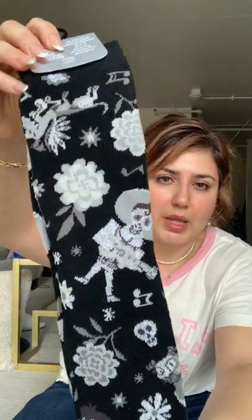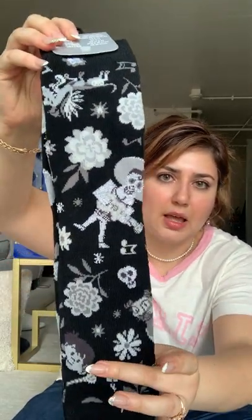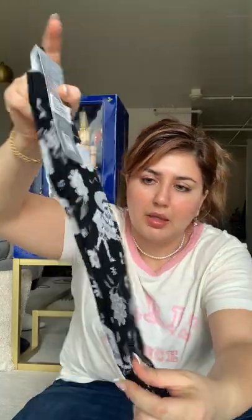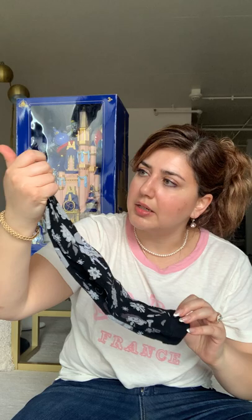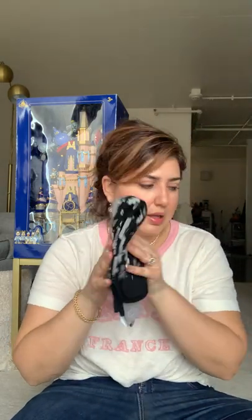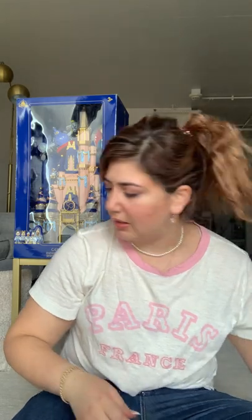Some other things I got: coming off the Pirates of the Caribbean ride at the Magic Kingdom, they had these socks. I got these Coco socks — Miguel socks — which are really cute and sparkly. I bought them for my husband since he likes wearing these higher socks. I think these were $10 or $15. They also had these in the Mexican Pavilion at Epcot, so you can get them there as well.